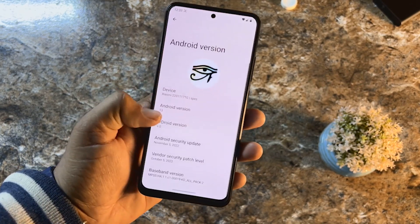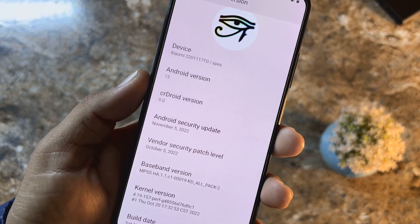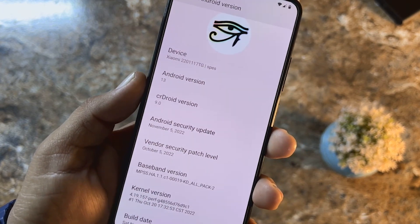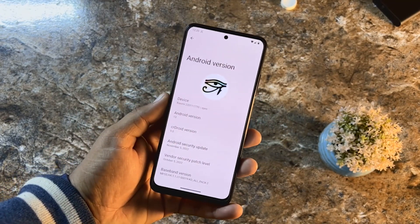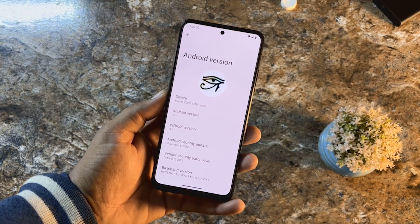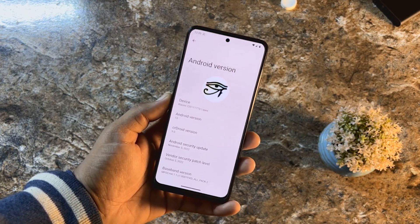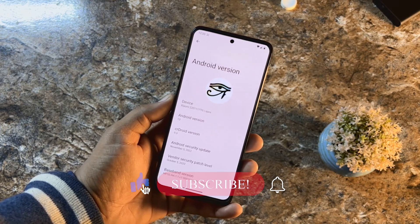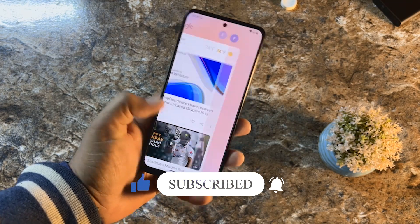The security patch is the latest — 5 November 2022 — and the vendor security patch level is also the latest, 5 October 2022. In this video I will be showing you what features this ROM has, how to install it on your Redmi Note 11, and whether it is stable for daily usage.